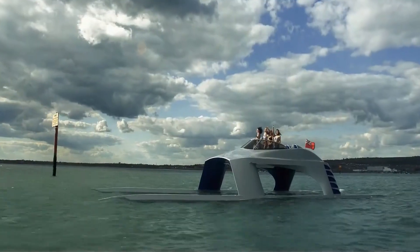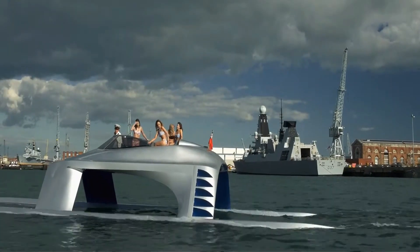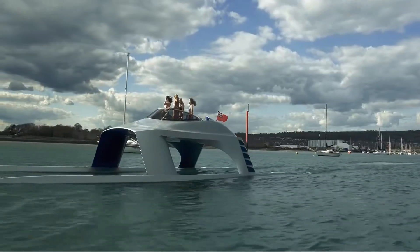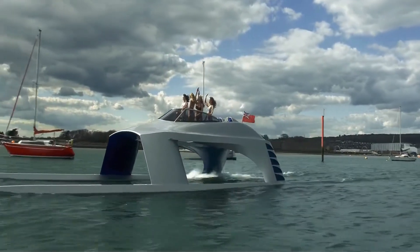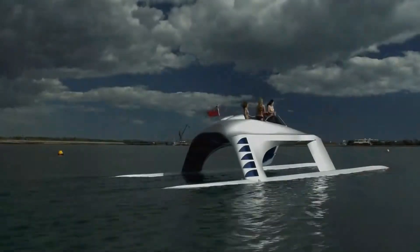Inside, the Glider offers a luxurious retreat, with customizable interiors that include plush seating, cutting-edge technology, and plenty of space for relaxation or entertaining. Its advanced navigation systems and intuitive controls make it easy to operate, allowing you to focus on enjoying the journey.